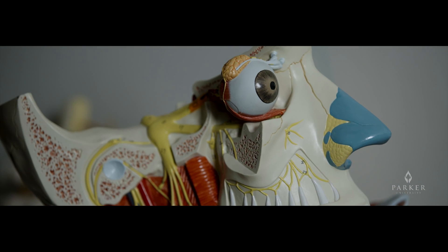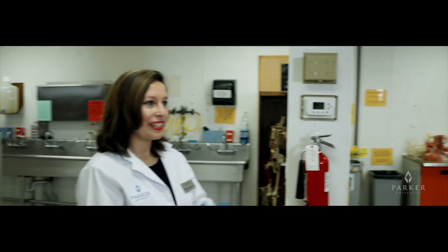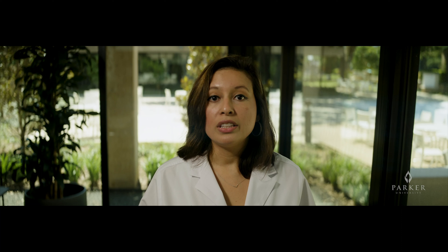Pairing dissections and prosections with active learning is incredibly important for learning anatomy. Anatomy is an essential part of our students' preclinical education. At Parker, we have provided a robust sensory experience along with active learning and teaching to help our students achieve the learning outcomes necessary in becoming a skilled chiropractor.